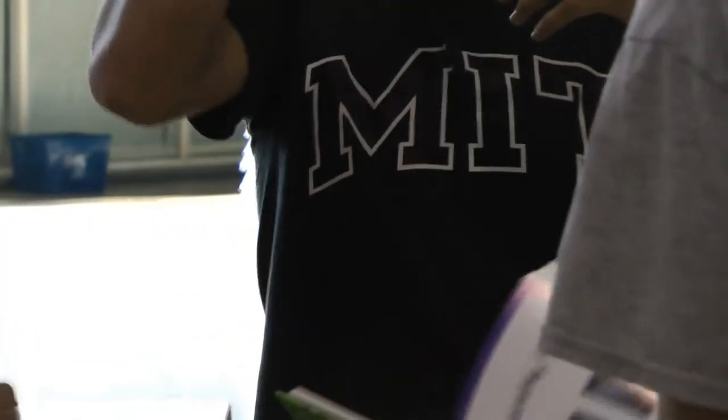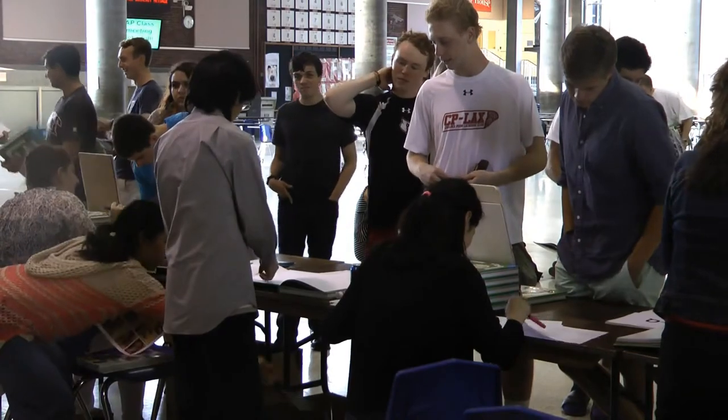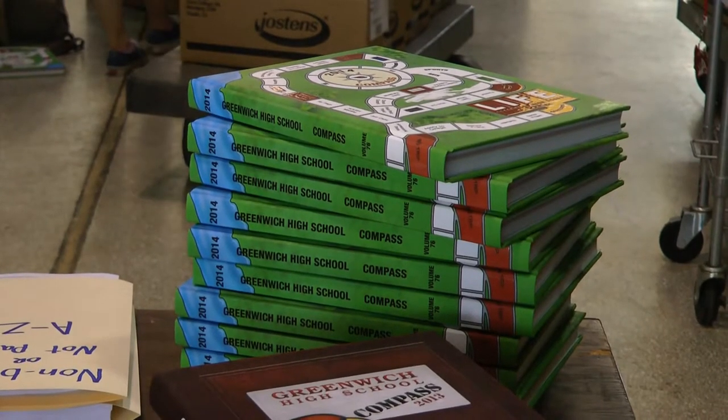Sporting their college shirts, Greenwich High School seniors packed the Student Center to pick up their 2014 yearbooks, which isn't like any old yearbook. This year, students can download an app that opens up interactive features.